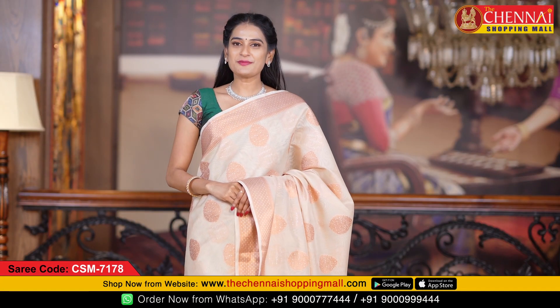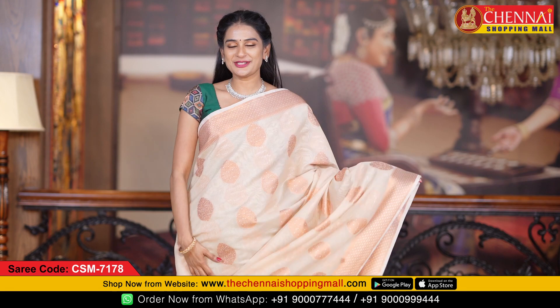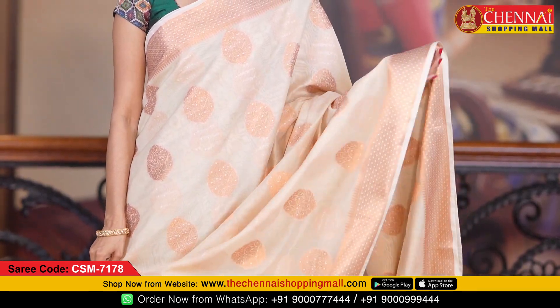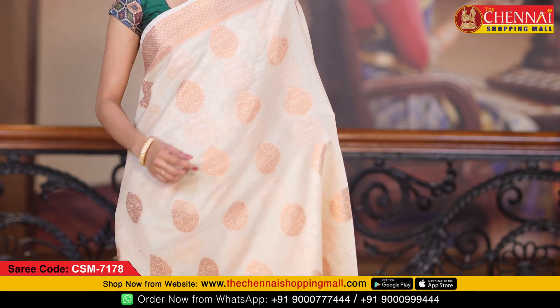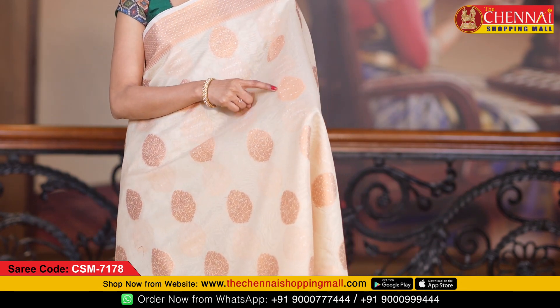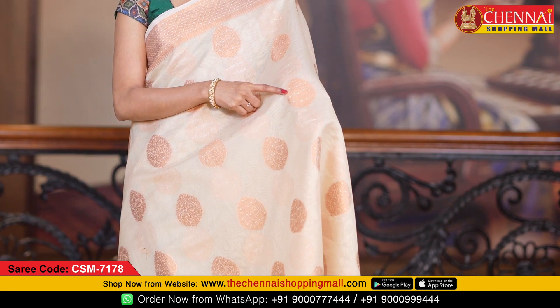First saree color is beige color — a very light color and very beautiful. All over the body, the saree has copper zari with big flower butas. It looks very rich.